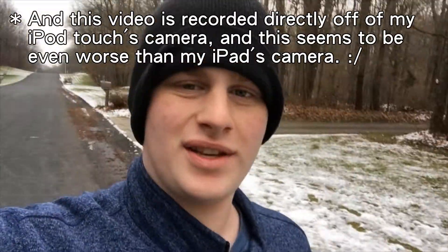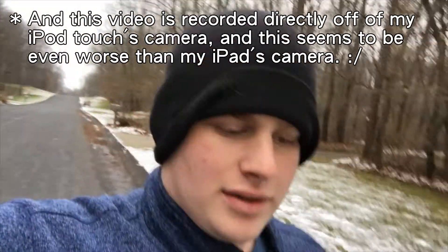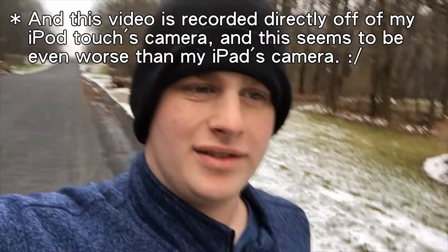It's day six of using the iPad Air 1. There are going to be eight days in this challenge because I'll be leaving for Chicago tomorrow, documenting the trip solely on this iPad Air 1 to see how the cameras hold up. I'm currently using my iPod Touch just because I don't want to lug the iPad around for walks, which is fine since that's not part of the challenge.